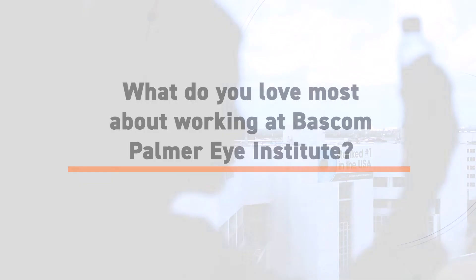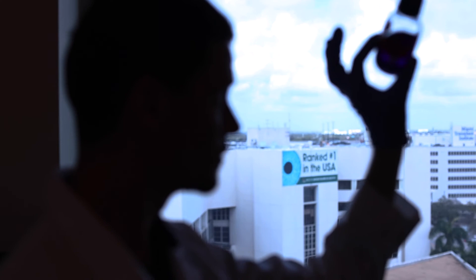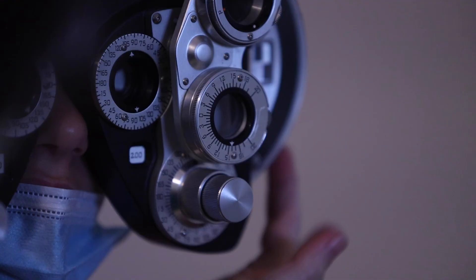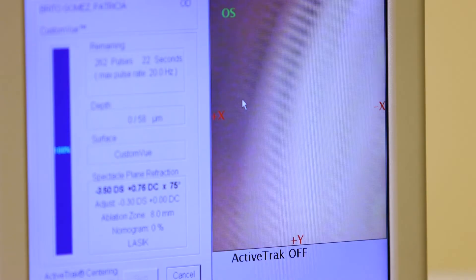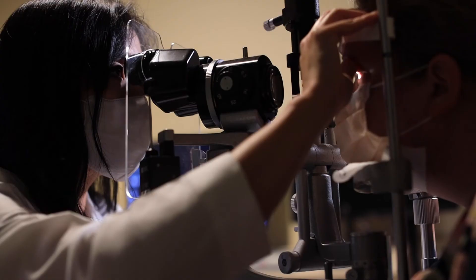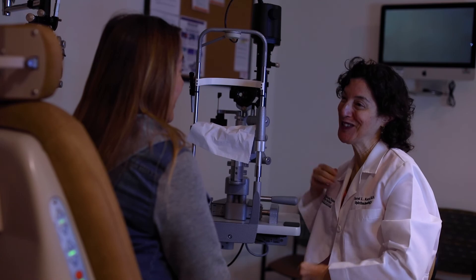What I love about working at Bascom Palmer is helping our patients preserve or restore their vision — that includes solving a double vision problem. Vision is so important to our quality of life; it is a necessity. I love working with my colleagues who are experts in their field. I can pick up the phone and speak to the authority on your condition and determine the best plan for you. Finally, we're not just helping our patients with their vision — we're also delivering compassionate care at the same time.